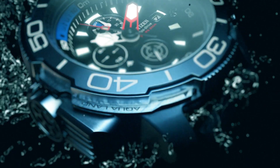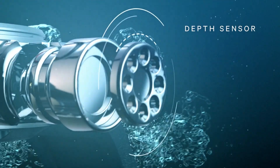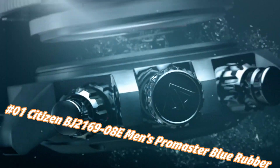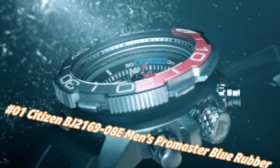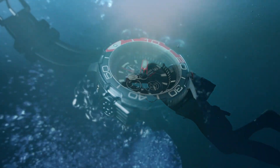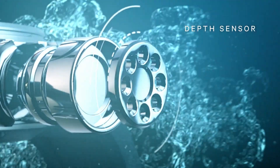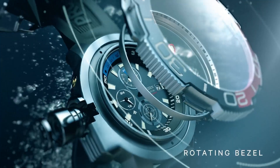Number 1: Citizen BJ2169-08E Men's Pro Master Blue Rubber Strap Dive Watch. Current price in US dollars is $895, but this may vary with time. Display type: analog. Case diameter: 47 millimeters. Band material: rubber. Band color: blue. Dial color: black. Movement: Eco-Drive. This watch comes with an extra blue rubber strap. One-second chronograph measures up to 50 minutes.